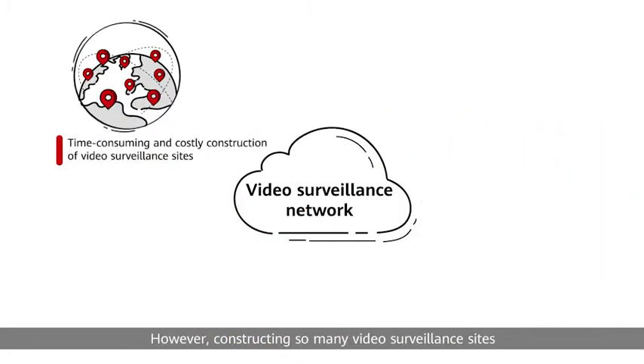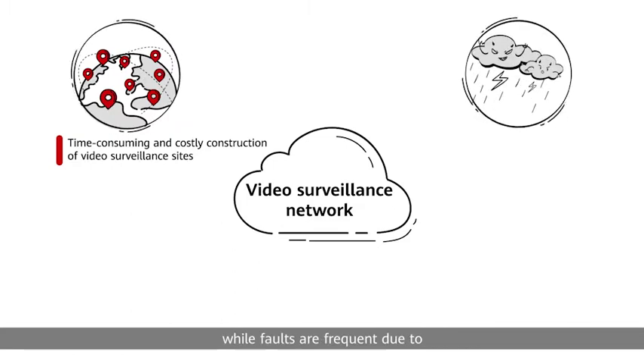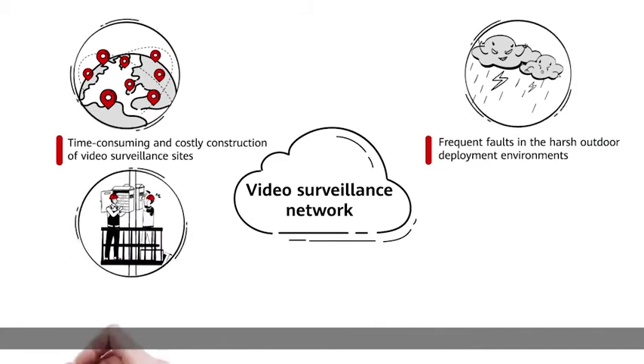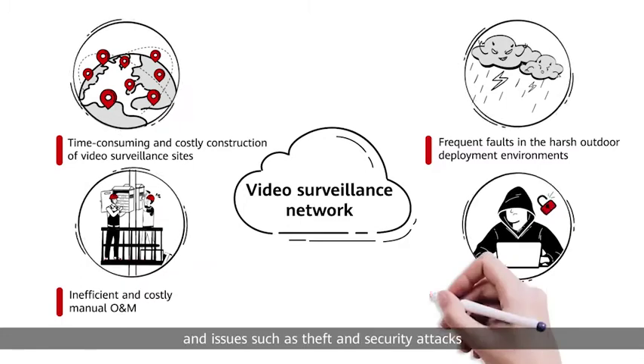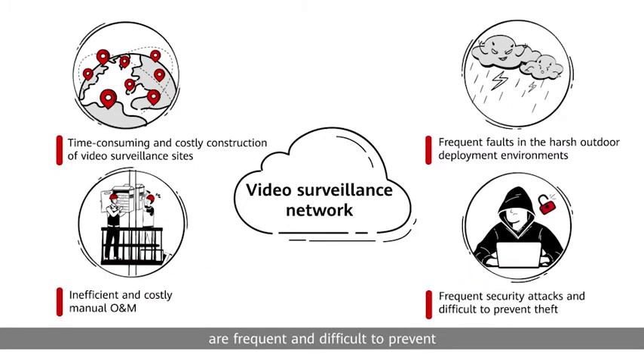Constructing so many video surveillance sites is extremely time-consuming and costly, while faults are frequent due to the harsh outdoor deployment environments. Manual O&M is inefficient, and issues such as theft and security attacks are frequent and difficult to prevent.